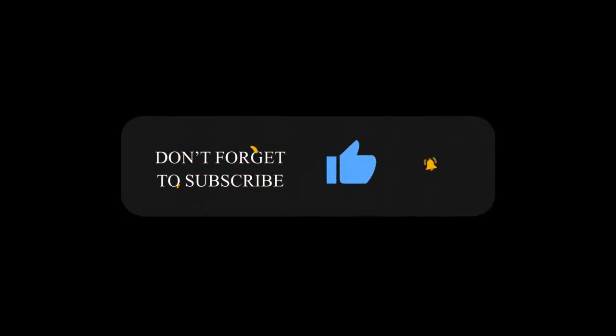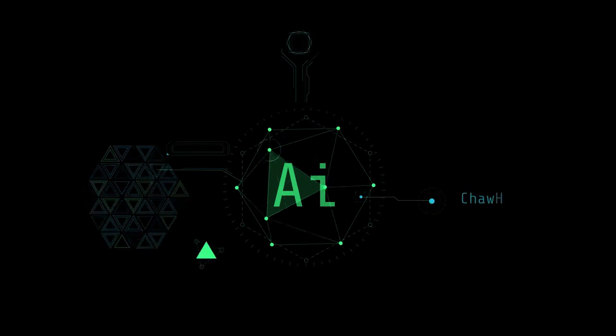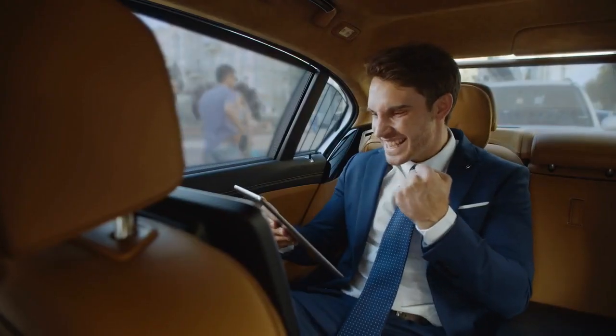Before we continue, if you're finding this information as exciting as we are, please do us a favor. Show your support by giving this video a thumbs up, hitting that subscribe button, and making sure you've turned on that notification bell. By doing so, you'll stay updated on all the latest AI-related content and tutorials. Let's keep the AI revolution going.